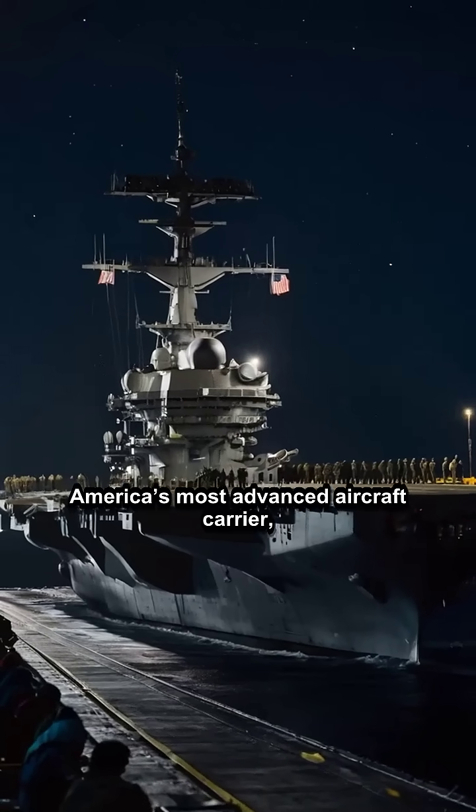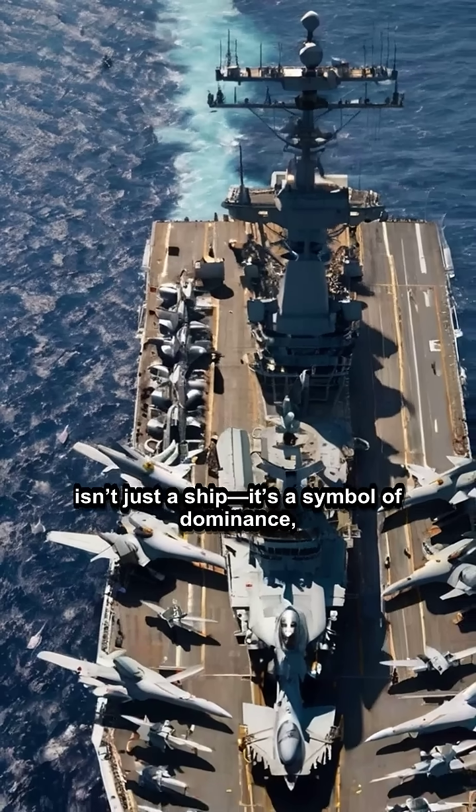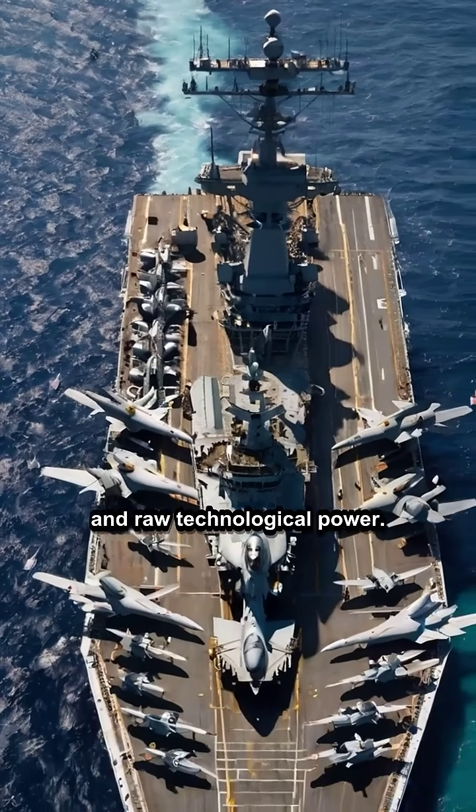The USS Gerald R. Ford, America's most advanced aircraft carrier, isn't just a ship. It's a symbol of dominance, resilience, and raw technological power.